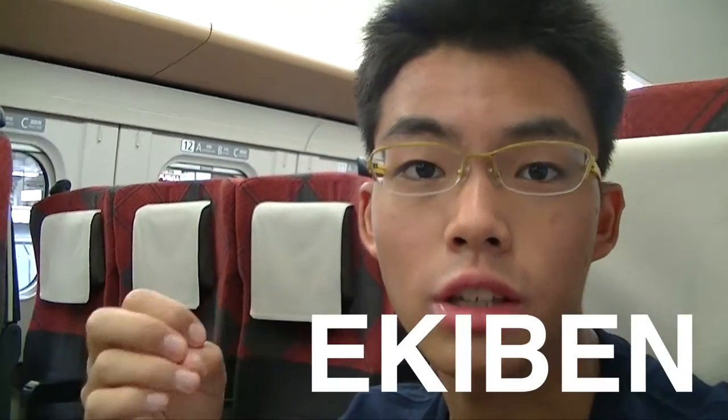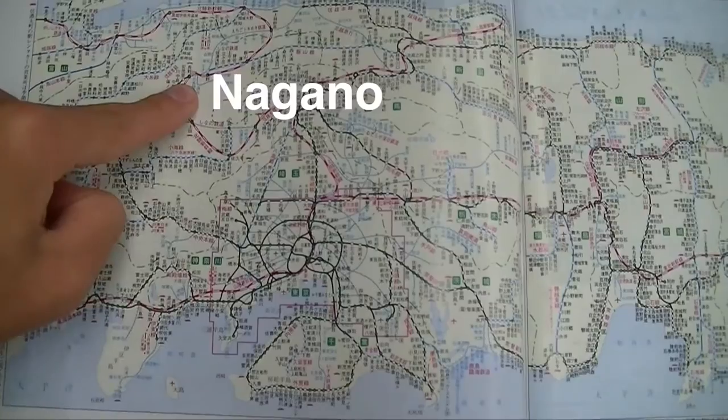For breakfast we bought bento boxes at the station and we're eating them on the train. Bento boxes are basically meals that are packed in a box, and they have specific ones for stations that are called Ekiben. We're traveling from Tokyo to Nagano.